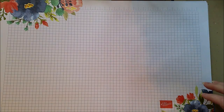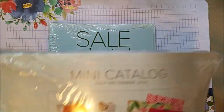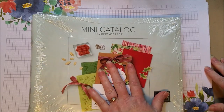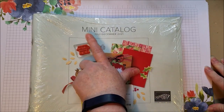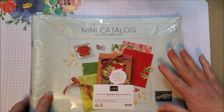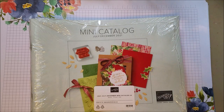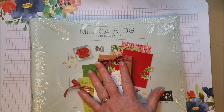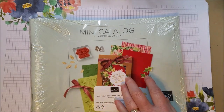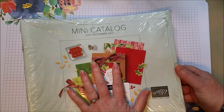Hi everyone! I am super excited because I just got a shipment of catalogs and merchandise that I cannot wait to show you. This is our July to December mini catalog. Technically customers can't order from here until August, but it is my favorite mini catalog of the year because it has the fall and winter items. And this one does not disappoint. I can't show you the inside yet, but I will post it on my blog and Facebook page.